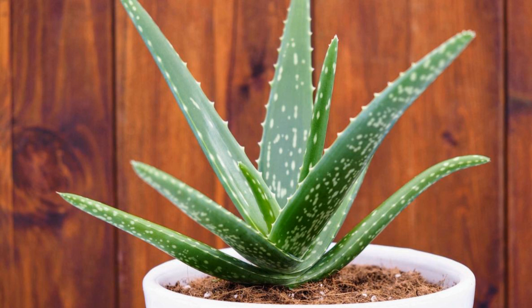Low Maintenance. For those with busy lifestyles or limited gardening experience, aloe vera is a dream plant. It requires minimal attention and can thrive with neglect. A. Drought Tolerance: Aloe vera is adapted to arid conditions, meaning it can withstand extended periods of drought, making it forgiving for forgetful or infrequent waterers. B. Minimal Feeding: Aloe vera doesn't demand regular fertilization — a light dose of a balanced succulent fertilizer once or twice a year during the growing season is sufficient. C. Pest Resistance: Aloe vera is generally resistant to common indoor plant pests; its thick leaves deter most insects, and it's rare to encounter infestations.